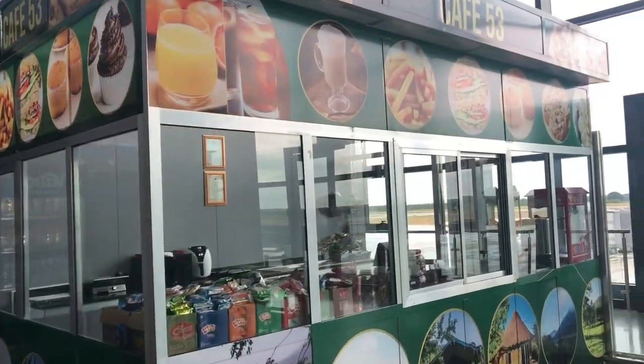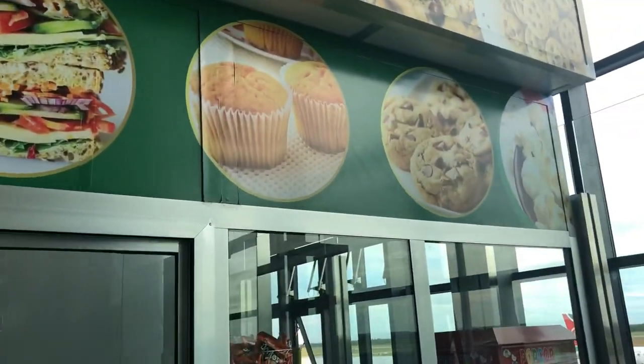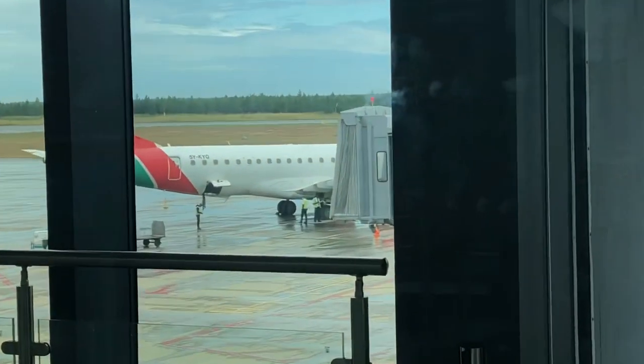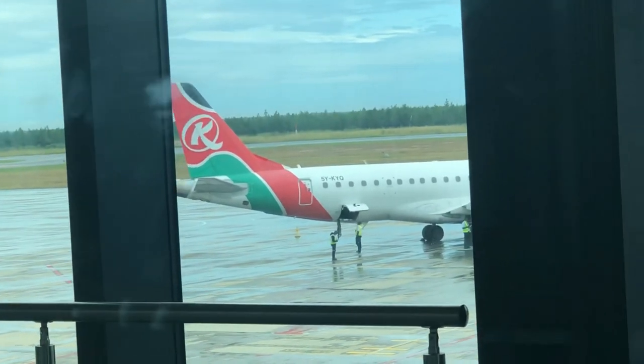This flight goes first to Lubumbashi, Congo from Ndola — about a 45-minute flight, maybe half an hour to one hour. Some passengers get off there, and then we proceed to Nairobi. There's a nice little cafeteria here called Cafe 53 — oranges, coffees, chips. If all the things shown in the picture are served, it's quite a good menu. That is Kenya Airways — the flight we are boarding, a 737-800, one of the most common planes flown by most countries.